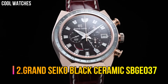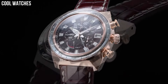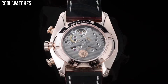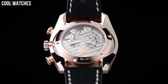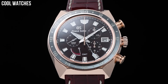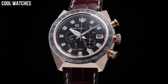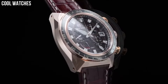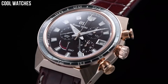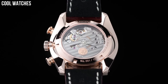Number 2: Grand Seiko Black Ceramic SBGE037. Dial window material type: anti-reflective sapphire. Display type: analog. Case material: zirconia ceramic titanium. Case diameter: 46.4 mm. Band material: leather. Band color: brown. Dial color: black. Bezel material: black ceramic. Special features: limited edition of 500 pieces. Movement: automatic. Water-resistant depth: 100 meters.